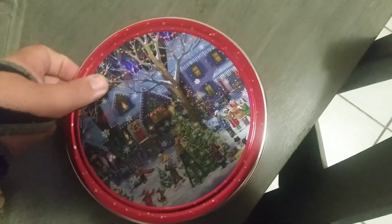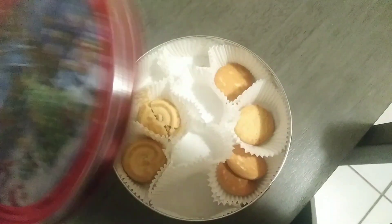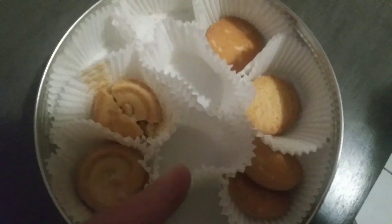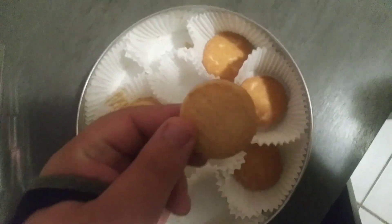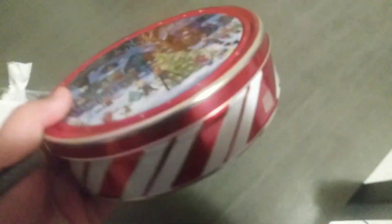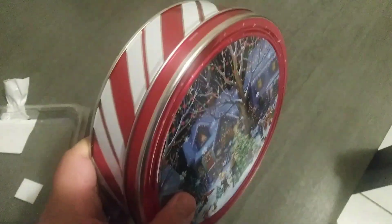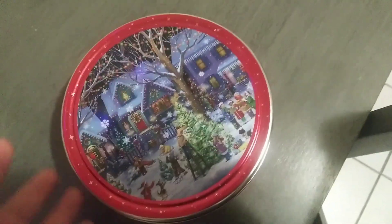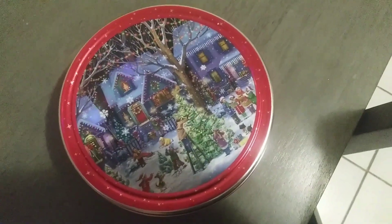Sometime last week we bought this container of sugar cookies. They're alright, they're good, but they're not really Christmas-y. There's nothing Christmas about them — they just look like ordinary sugar cookies. It's kind of tricking you: regular ordinary cookies, nothing Christmas about them outside the container. The container still looks Christmas-y, but the cookies don't really put you in the holiday festive mood.